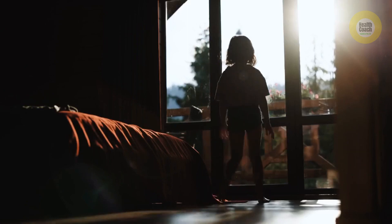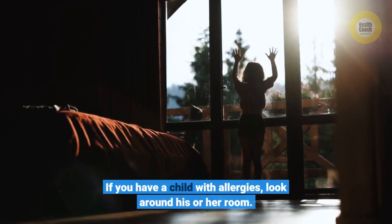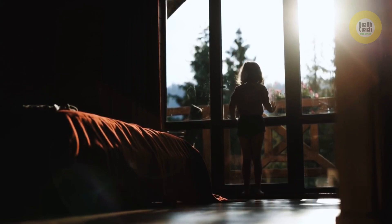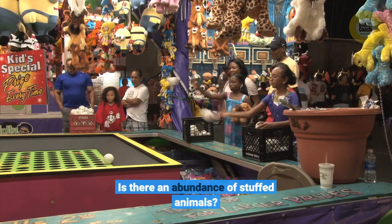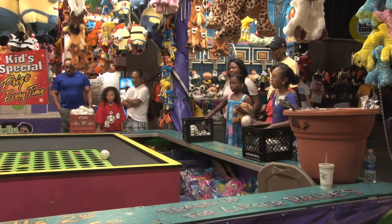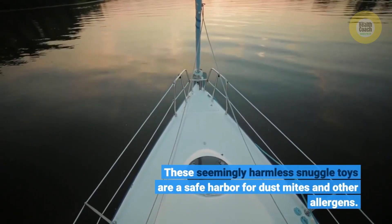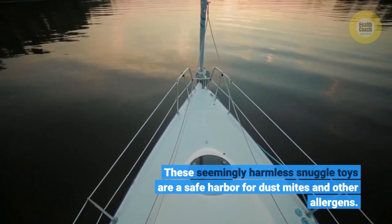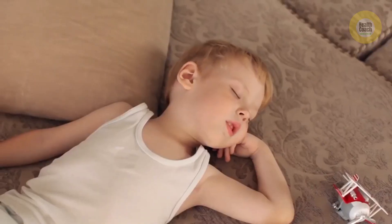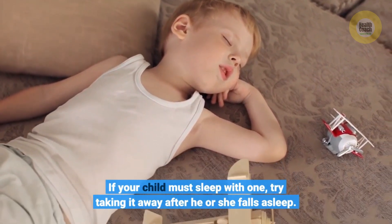If you have a child with allergies, look around his or her room. Is there an abundance of stuffed animals? These seemingly harmless snuggle toys are a safe harbor for dust mites and other allergens. If your child must sleep with one, try taking it away after he or she falls asleep.